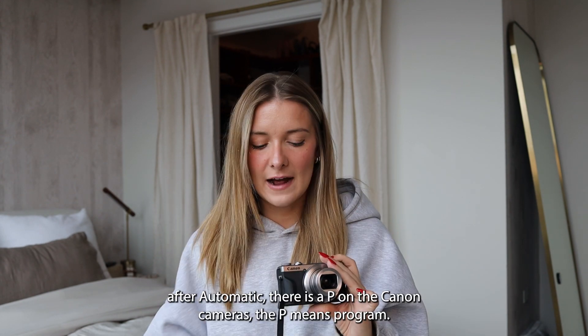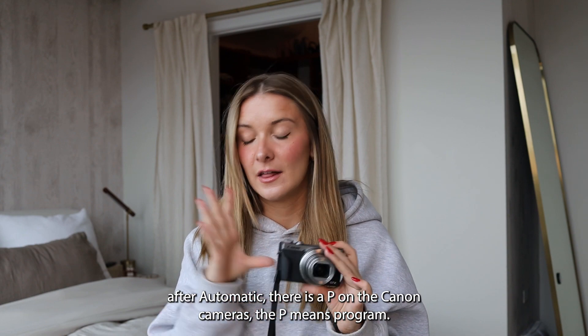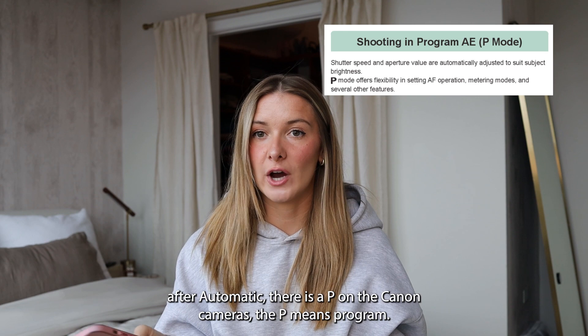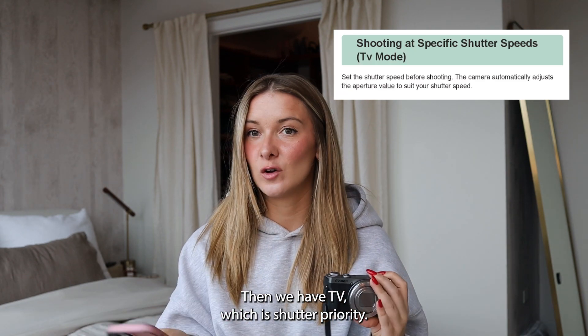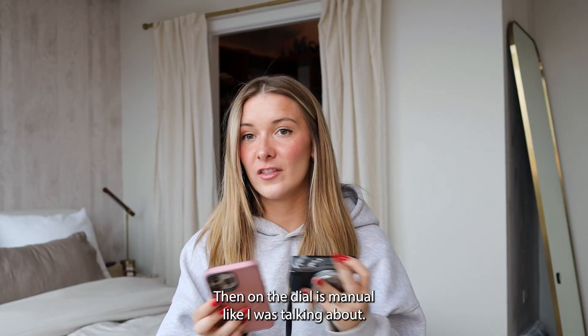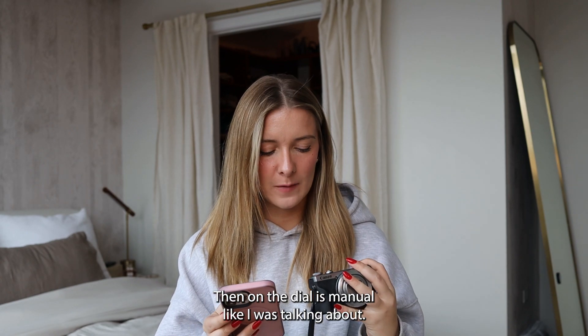This ranges a little bit from brand to brand, but specifically on this camera: after automatic there is a P, which on Canon cameras means Program. Then we have TV, which is shutter priority. Then we have AV, which is aperture priority. Then on the dial is manual.